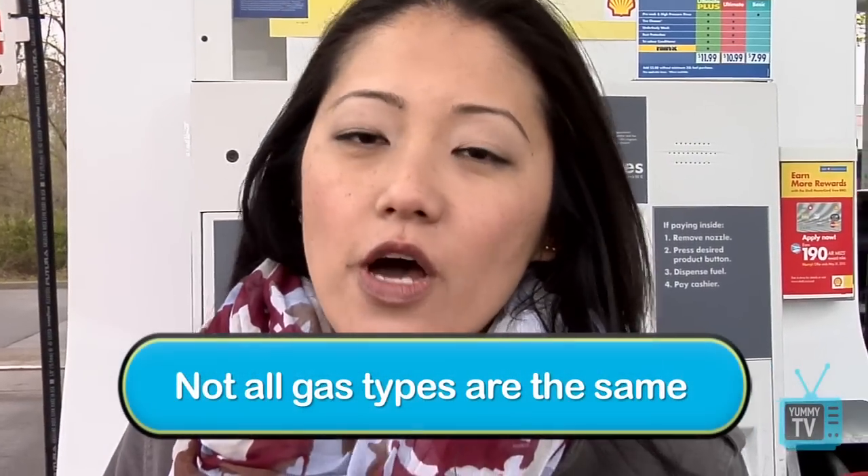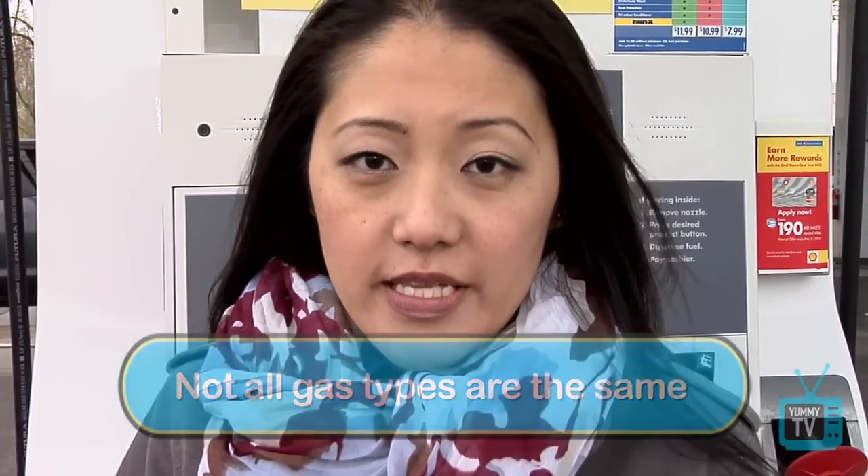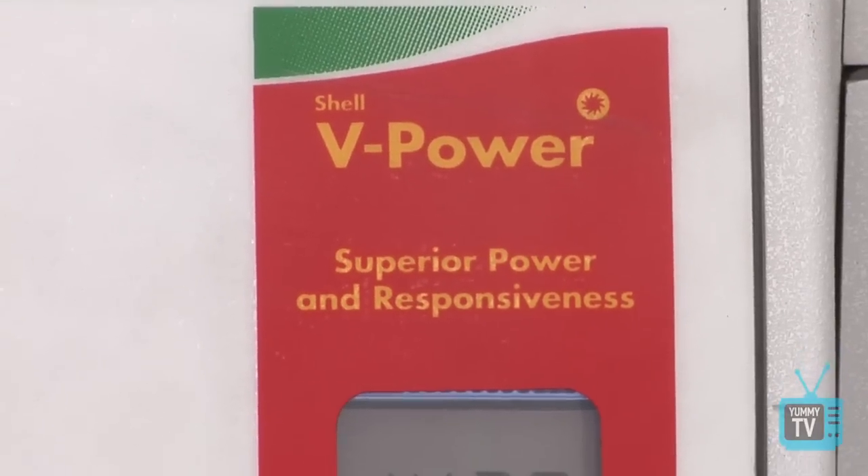Even with the same octane rating, not all gasolines are the same. What differs between the brands is the type of additives they use. Here at Shell, all three grades of gasoline use their unique additive — the nitrogen-enriched cleaning system — which helps protect critical engine parts. Their new formulation contains 20% more cleaning agents, and that's why Shell says no other gasoline protects your engine better. If you want Shell's best, use V-Power, because it has the highest concentration of cleaning agents.